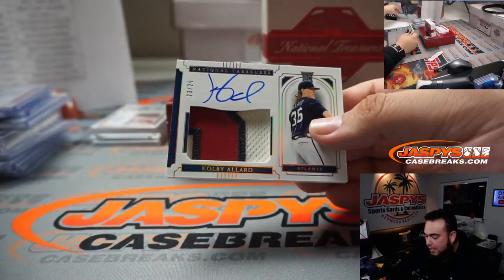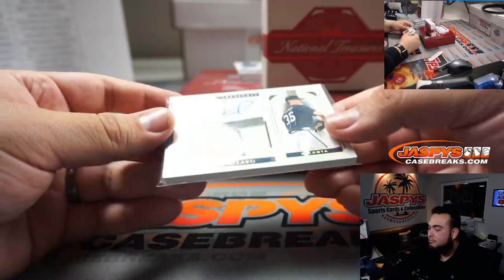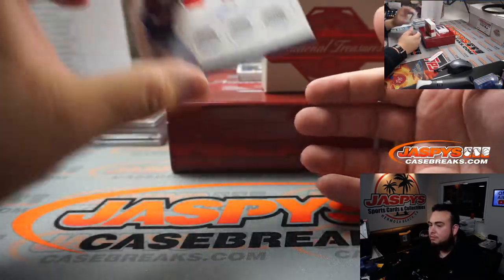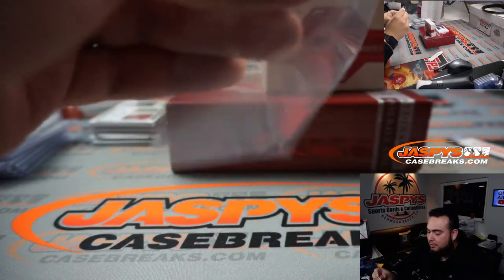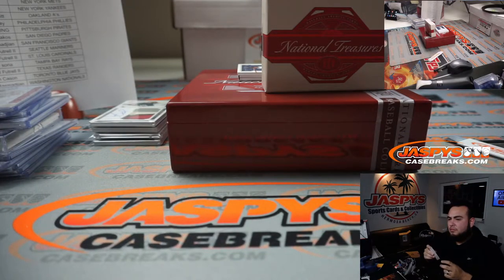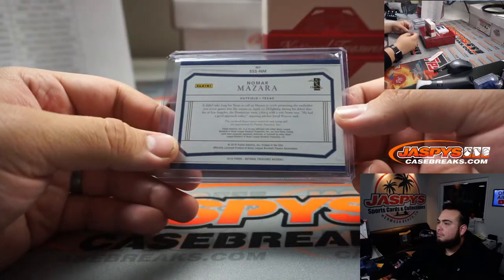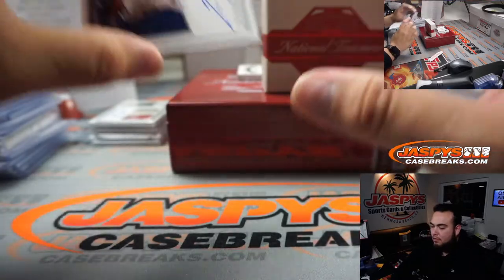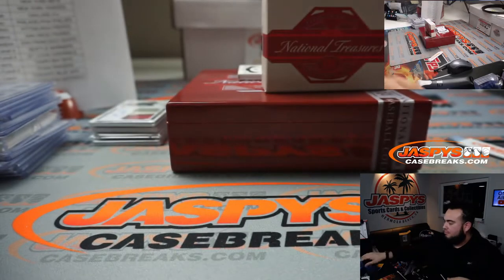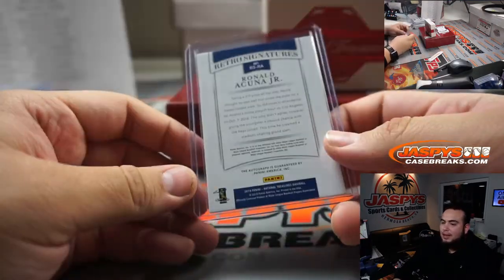And we got a Kobe Allard to 25 for Atlanta. We got Nomar Mazzara to 99. How about Ronald Acuna Jr. - nice, nice, 60 out of 99! Atlanta, it's going to John.